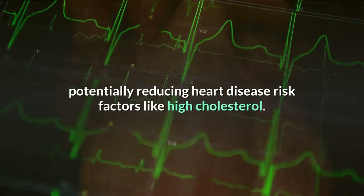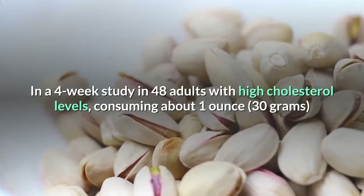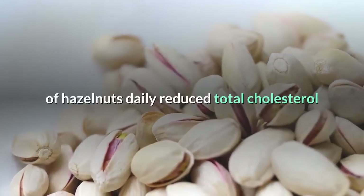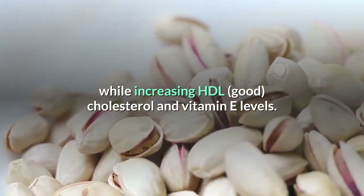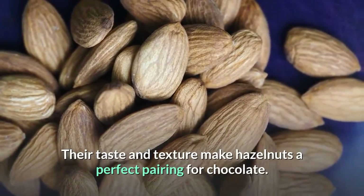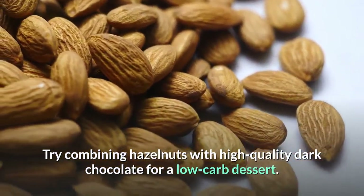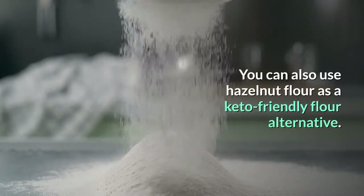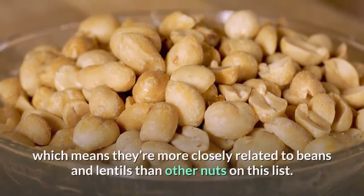Vitamin E acts as an antioxidant by neutralizing harmful free radical compounds, potentially reducing heart disease risk factors like high cholesterol. In a four-week study in 48 adults with high cholesterol levels, consuming about 1 ounce (30 grams) of hazelnuts daily reduced total cholesterol while increasing HDL (good) cholesterol and vitamin E levels. Try combining hazelnuts with high quality dark chocolate for a low carb dessert, or use hazelnut flour as a keto-friendly flour alternative.